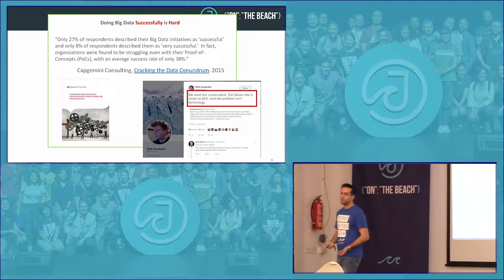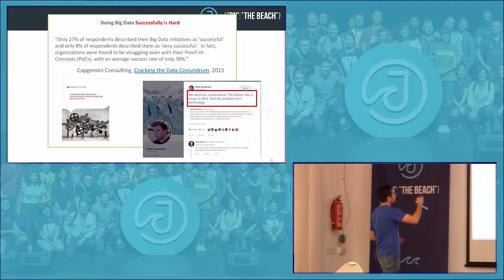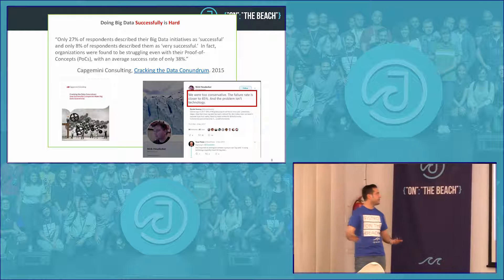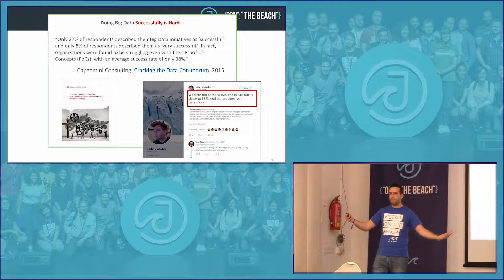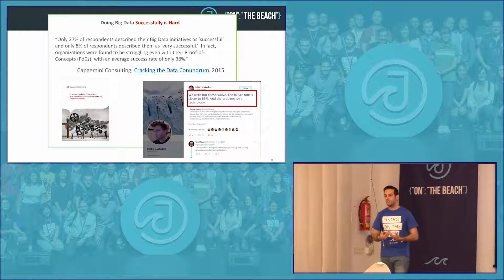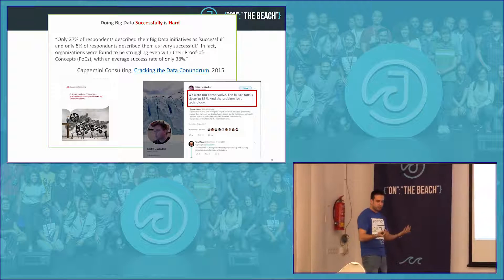What are the typical problems we find in big data solutions? Going back to the university use case, we see data in different silos — MongoDB for the web page, an Oracle database for CRM and student records, and all the departments with developers building great tools. At the end, you have a lot of data sources but no unique source of truth. It's very difficult to consolidate and gain insight into what's going on in your company.